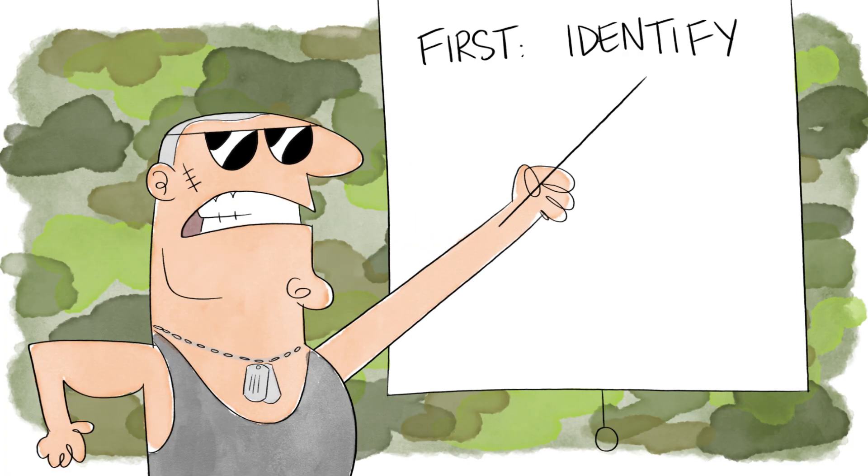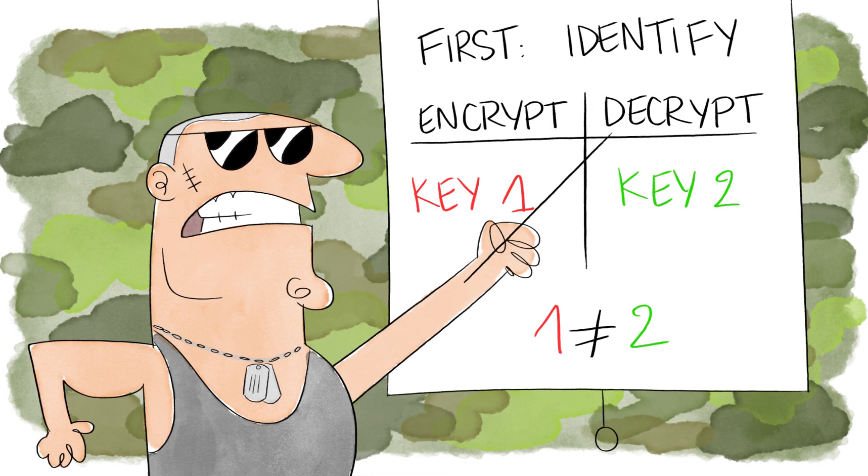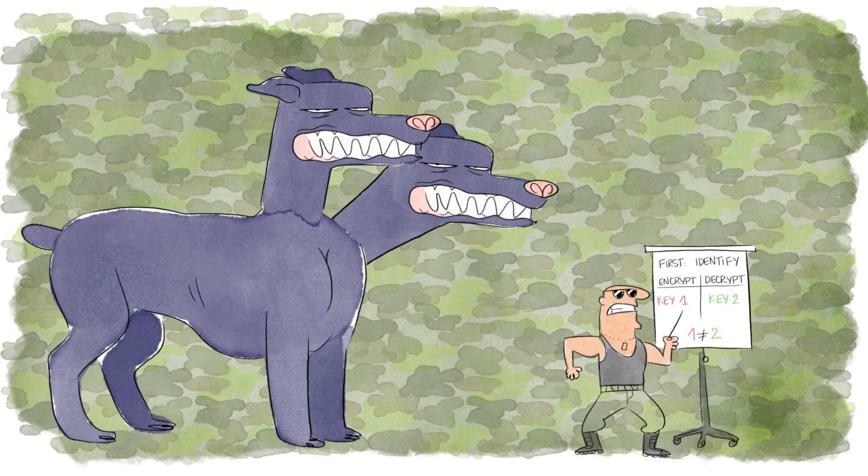What we need is a system identifying the sender by using unique keys to encrypt and decrypt the message. Enter RSA.